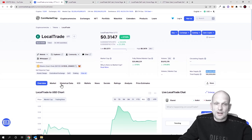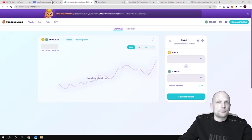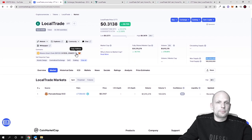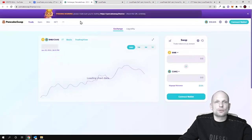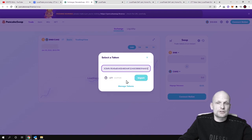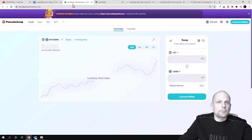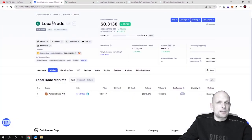You can buy this on PancakeSwap. If you click on Markets you can see it's available on PancakeSwap with the LTT/BUSD pair. To buy it, you copy the contract address, go to PancakeSwap, paste the contract number into the top field, and it will find this token — LTTT. You can import it to your wallet, click 'I understand the risks,' and buy it on PancakeSwap.